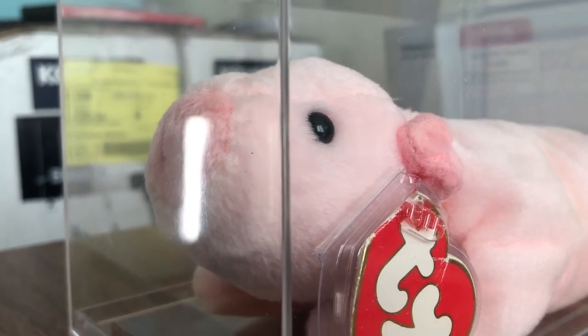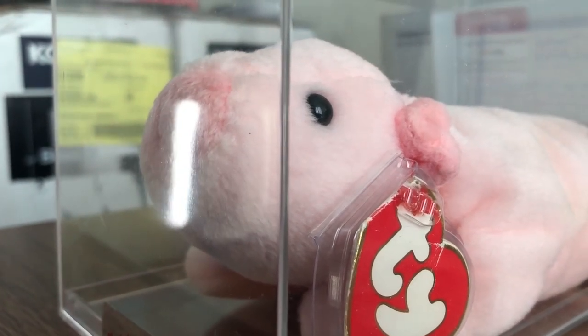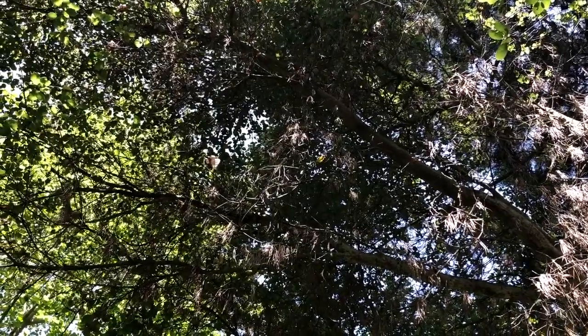And that's it for the four Beanie Babies that arrived today. We looked at four rare Beanie Babies — it was pretty cool to see this mini haul. I appreciate you checking this out and I look forward to seeing you in future videos. Take care, bye!